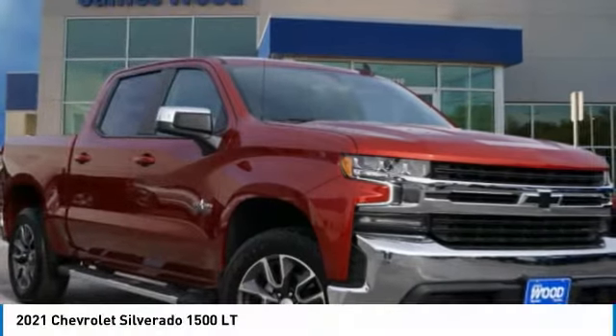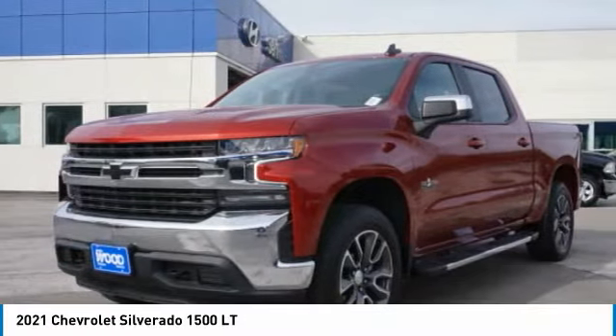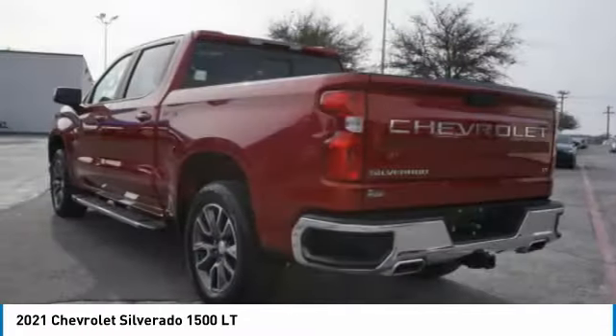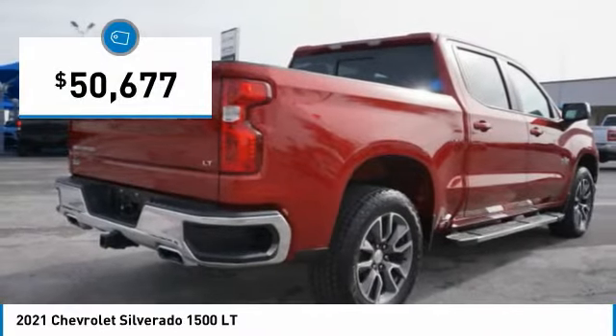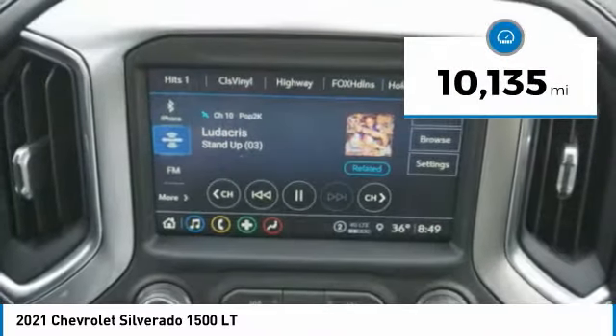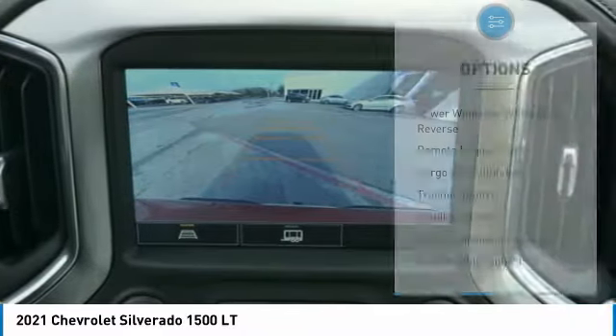2021 Silverado 1500. The Chevy Silverado 1500 has the lowest cost of ownership of any full-size pickup and is priced below $55,000. This vehicle has less than 15,000 miles. Here are some of this vehicle's great options.